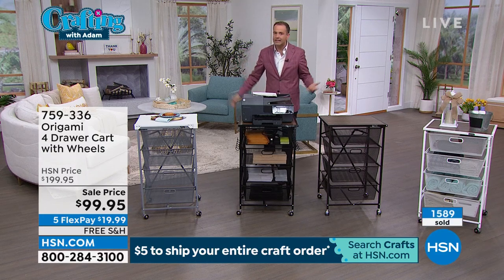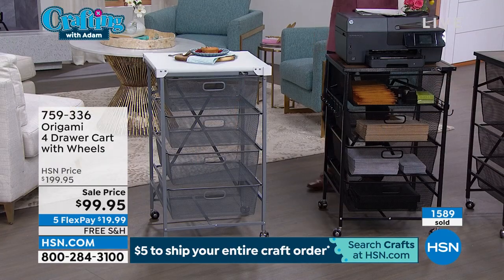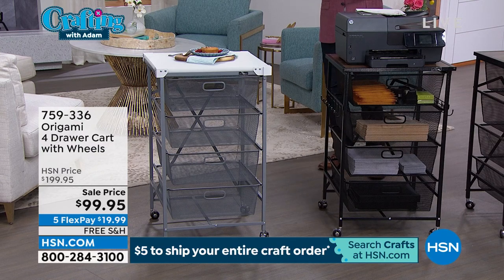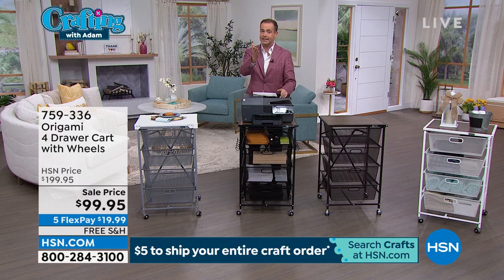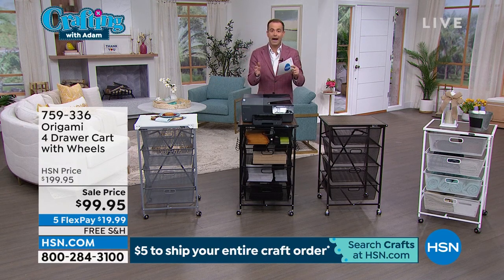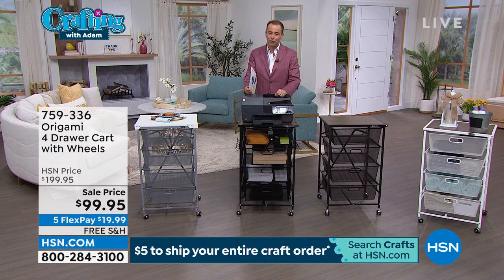Why is Origami selling so fast? Very rarely is Origami on free shipping and on sale at the same time — it's normally one or the other. They've put Origami on free shipping and on sale, and you're reacting. It's Customer Appreciation Month, and it's one of our most appreciated products. If you've been wanting to buy this, maybe the price or shipping wasn't right — this is your chance. I have the final presentation of our four-drawer cart: $100 off the price and we pay the shipping charge.